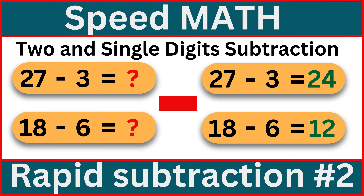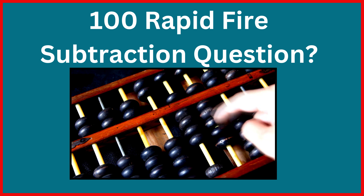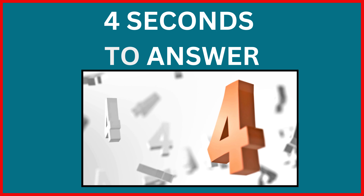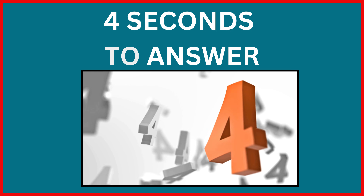How good are you at subtraction? In this video, you'll subtract two-digit numbers from other single-digit numbers and solve 100 rapid-fire questions, each within just four seconds. Let's get started!